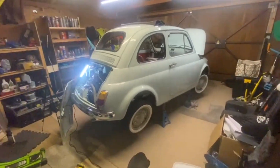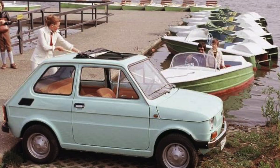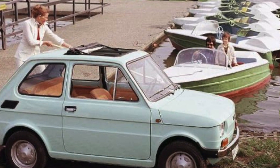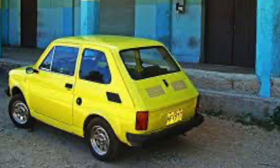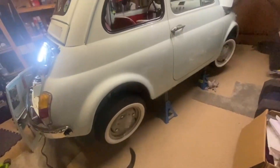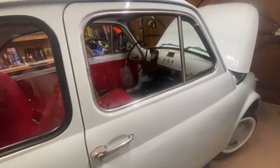Consequently, this has got a lot of things that the 126 has got. It's got the same engine as the 126, which I believe puts out not even 30 brake horsepower. It's also got the 126 wheels on it. Other than that, it's just a Fiat 500.